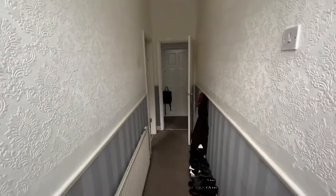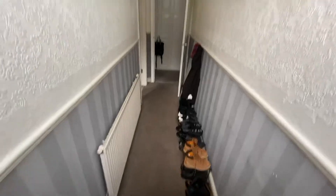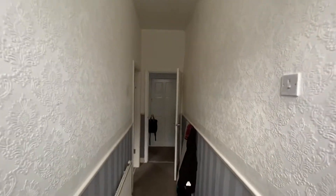Hi, this is Rob from The Property Man here at number four Potter Street in Bury. It's a three bed mid terraced, currently tenanted.